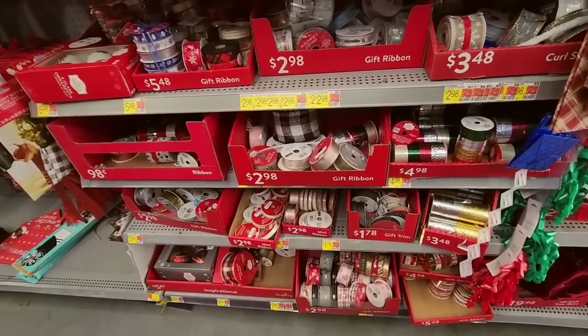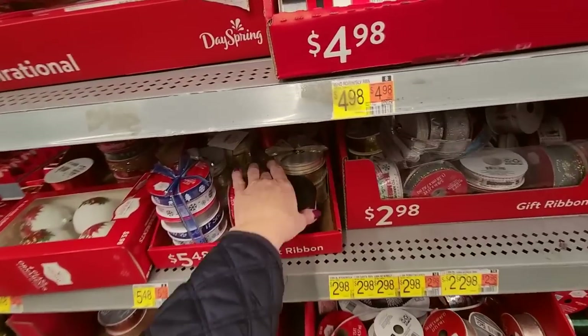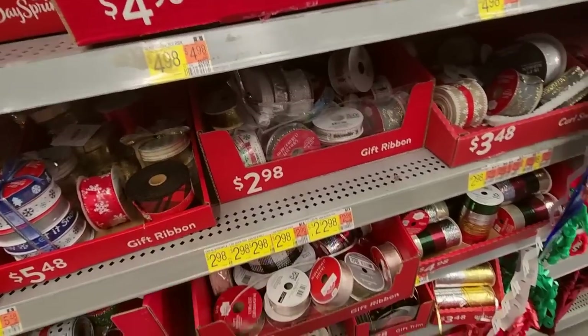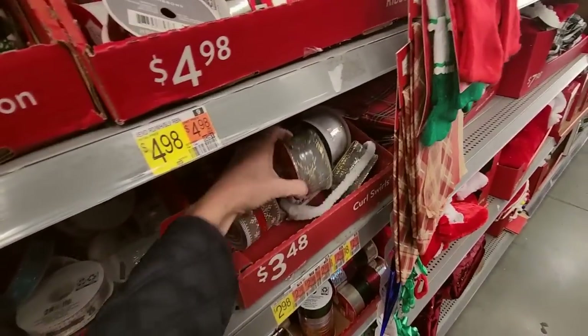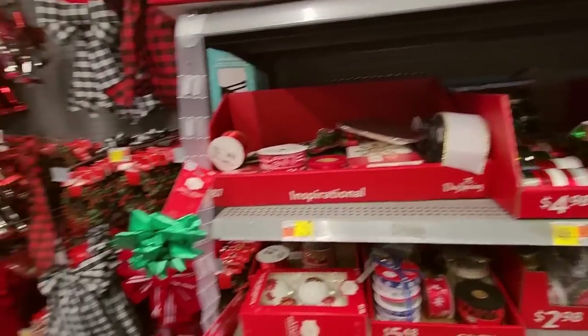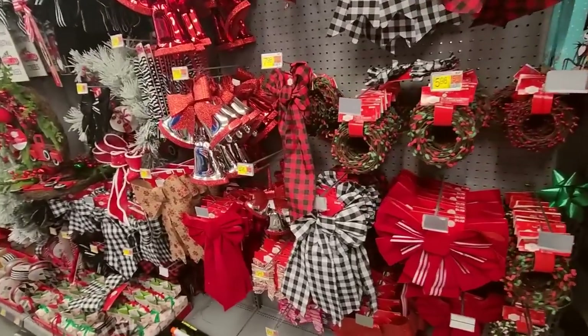We have ribbon — oh, look at all the ribbon! I'm seeing all kinds of stuff I didn't see when I was in here yesterday. I may be buying some stuff. And we have even more ribbon.